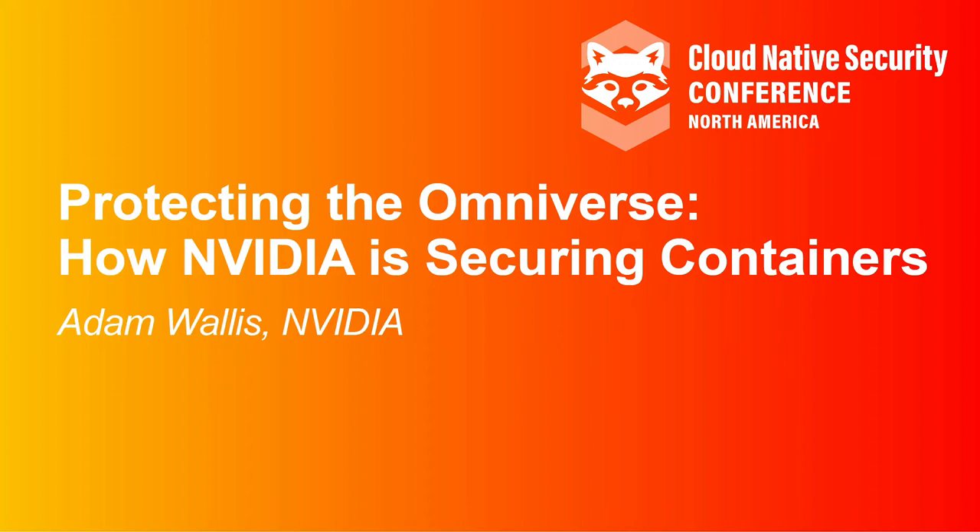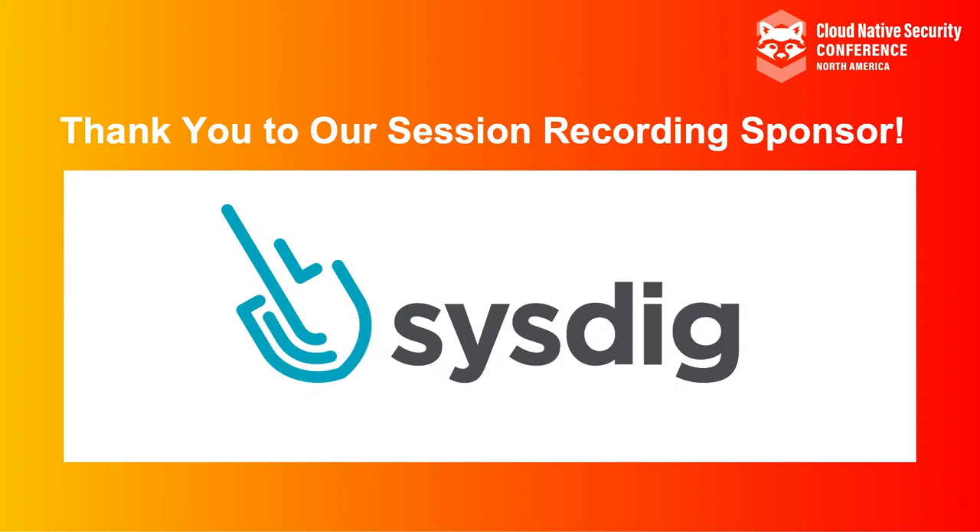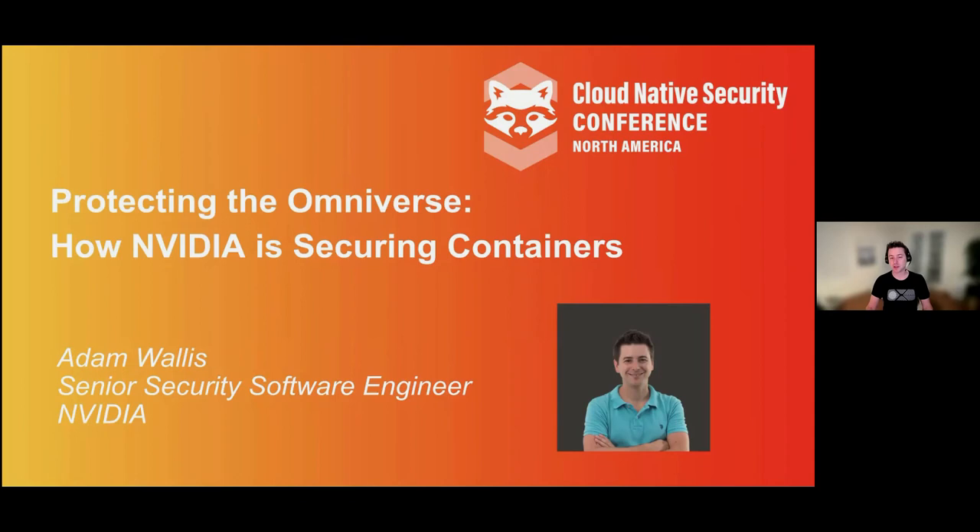Hi, everyone. My name is Adam Wallace. I'm a senior security software engineer at NVIDIA. I've been here for three years. I have a focus on DevOps and applications development. I'd like to talk today a little bit about how NVIDIA is working to secure containers, not only within our infrastructure, but also those that we deliver to our customers.